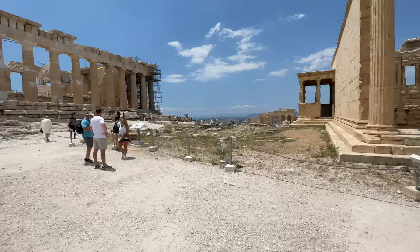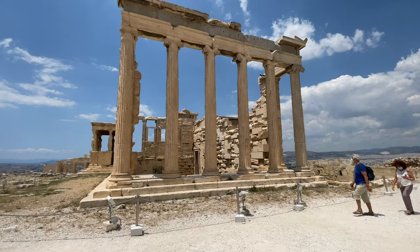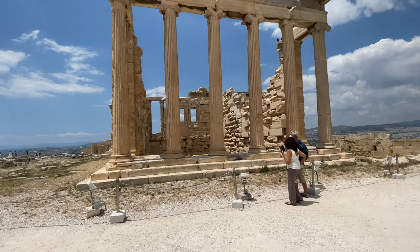This is Erechtheion. There's a line over to the placard, so we'll have to wait a second. The lady said this is where it all started — this is like the first one that was built here or something. I don't have any idea, but it's pretty amazing.